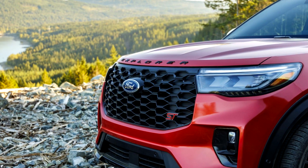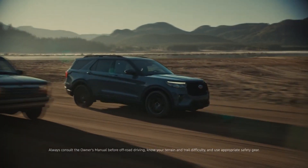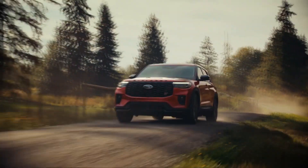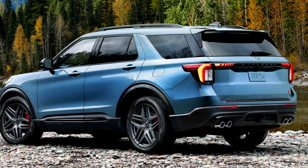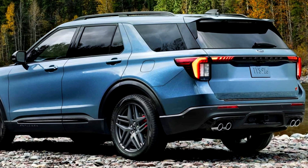The new Ford Explorer is recognized by a modified front end with an enlarged grille and highly planted oblong headlights. At the back, the lights have been updated. The sporty Explorer ST traditionally looks more aggressive and receives 21-inch aluminum wheels with magnetite coating as standard.